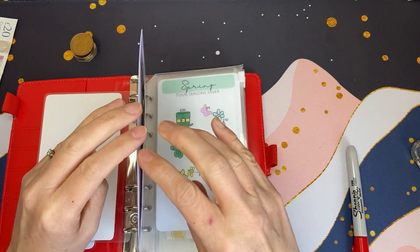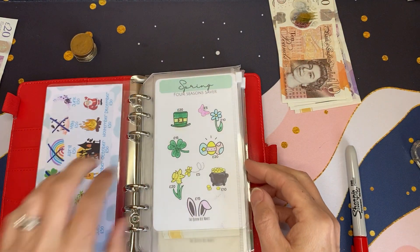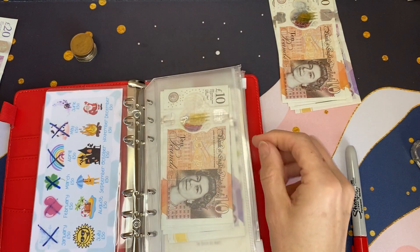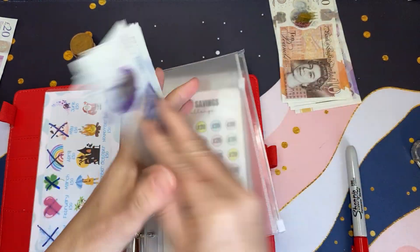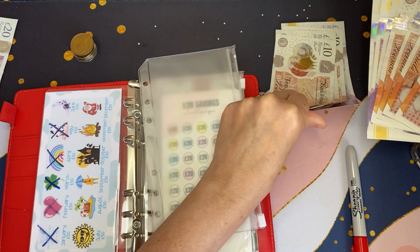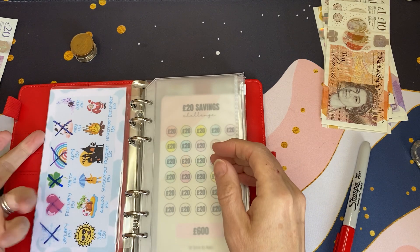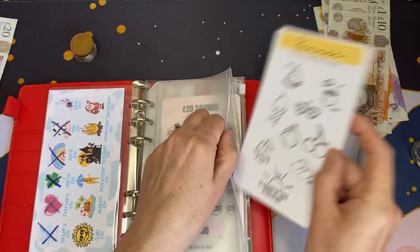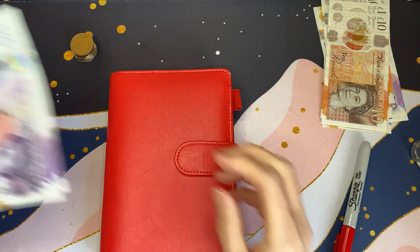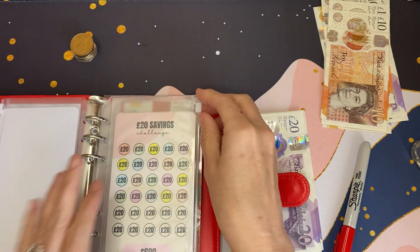I'm going to take the £50 from the budget planner challenge for May and put that to one side. Spring was completed last month, so I'm putting that one aside too and taking that money out — which is £120. I'll put that with the £50. Then we'll move summer into the binder, ready for when we cash stuff for the first week of June, and add the £80 from last week into this £20 savings challenge.